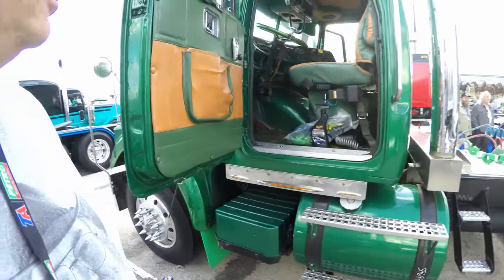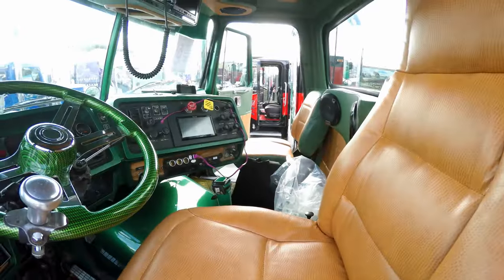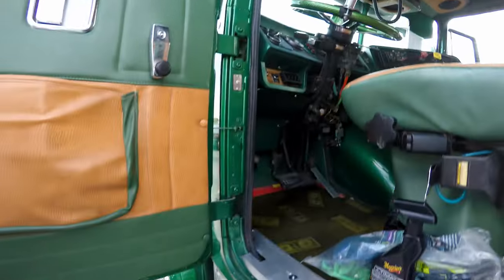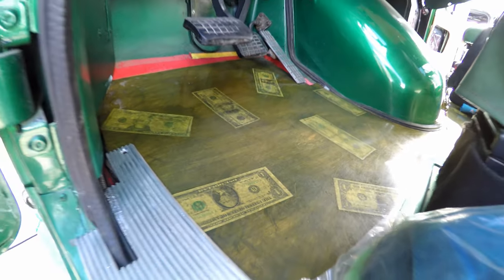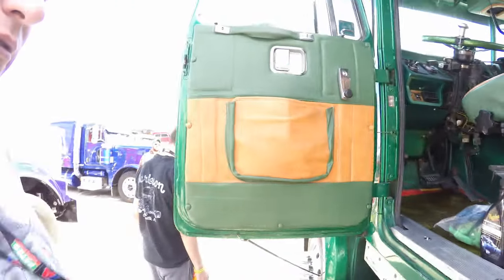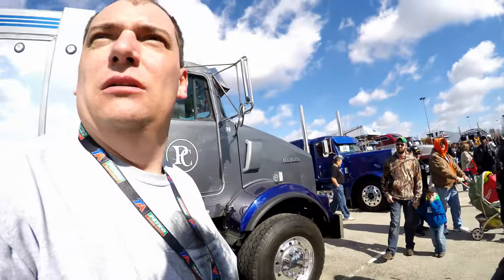We've got to have a look at this bad boy. This has got to be a really old truck too. They printed money onto the floor. I bet it's probably a few dollars, this truck. There are just so many beautiful trucks out here — we probably can't show every single one, but we're going to try and do our best. That's how we'll look at a beautiful paint job on a Kenworth.